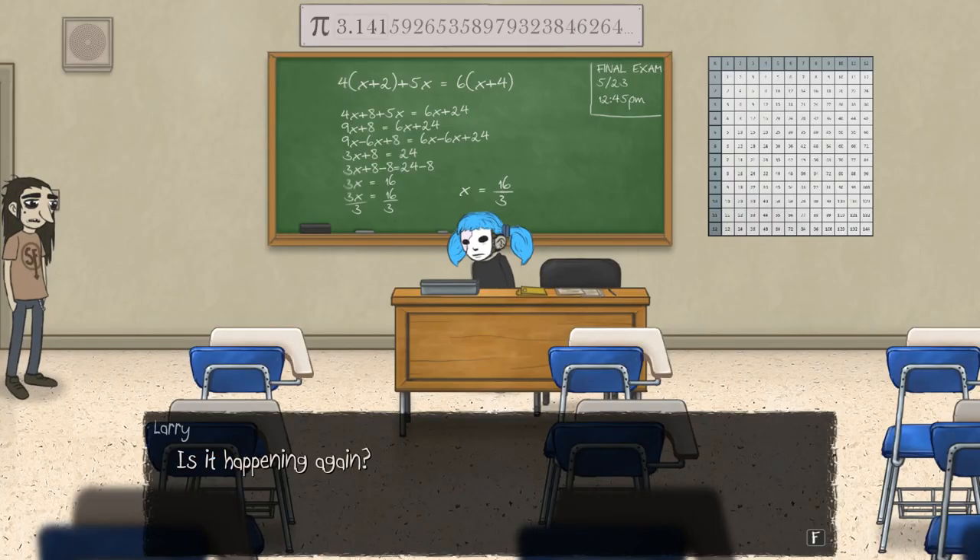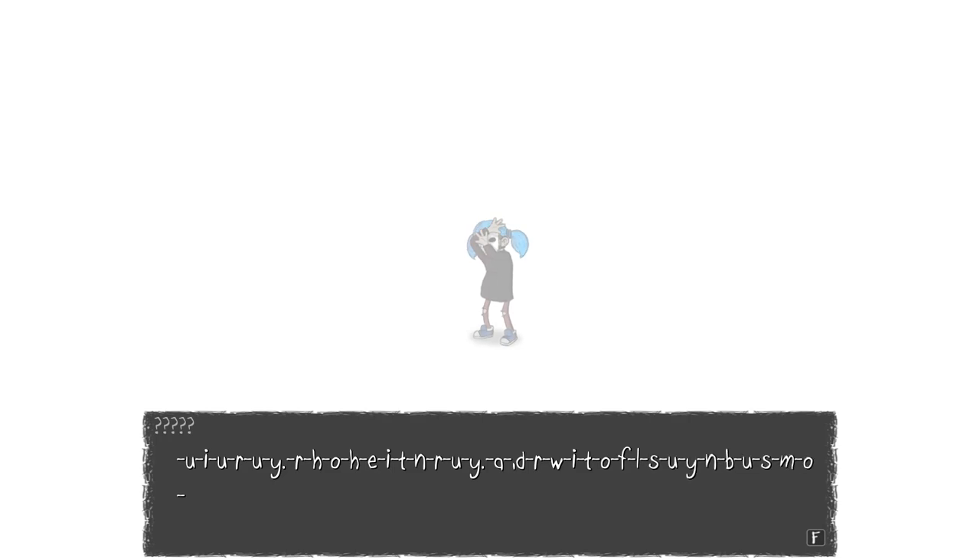What just happened? Is it happening again? Oh God, creepiness has started. It has begun. What's going on? Let's see if we can decipher this. Is it backwards? Not sure. I don't quite understand what this says at all.